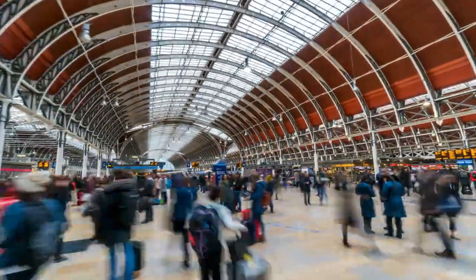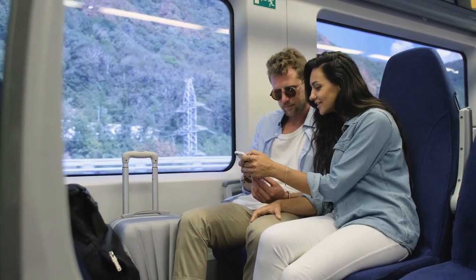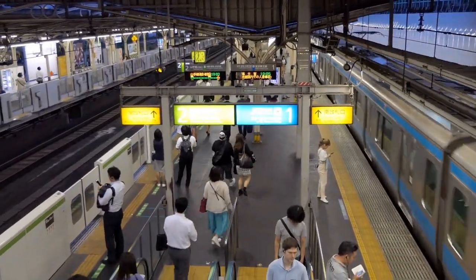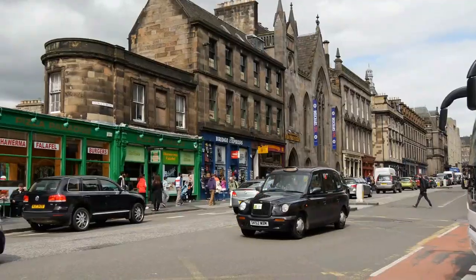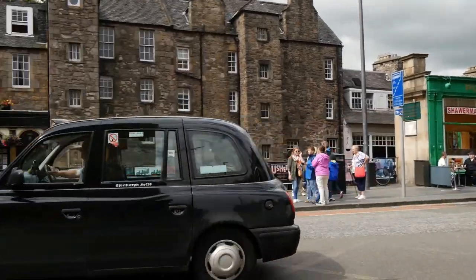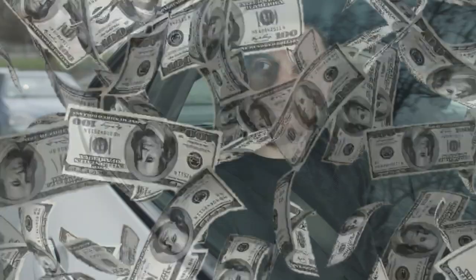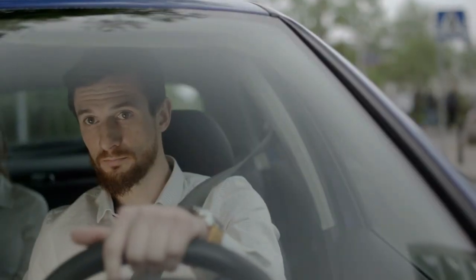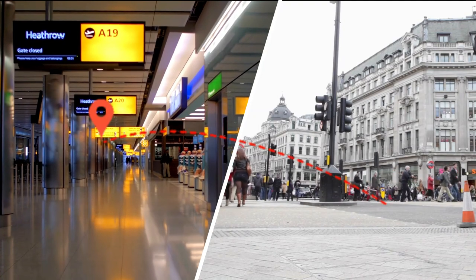Alternatively, you can take the Underground or the bus, which are cheaper but slower options. The Underground is a good option if you are travelling light, while the bus can be a great way to see the city as you travel. Private taxi and ride-hailing services like Uber and Bolt are also available, but they can be more expensive than other options. Whatever mode of transport you choose, there are plenty of ways to get from London's airports to the City Centre.